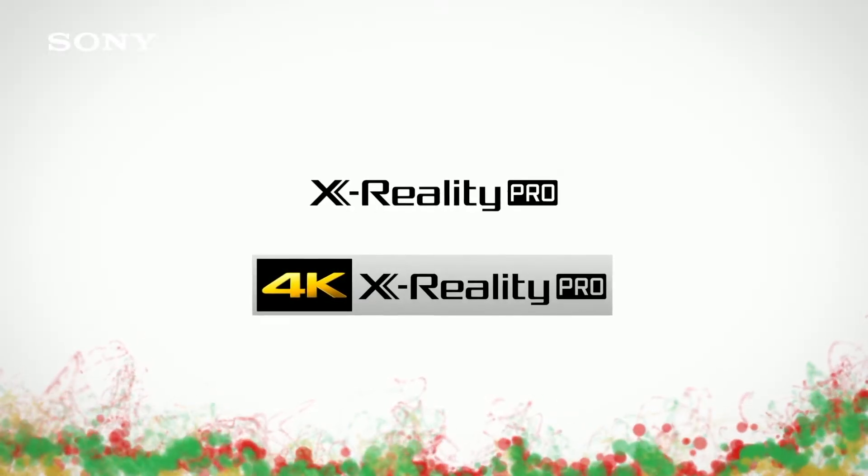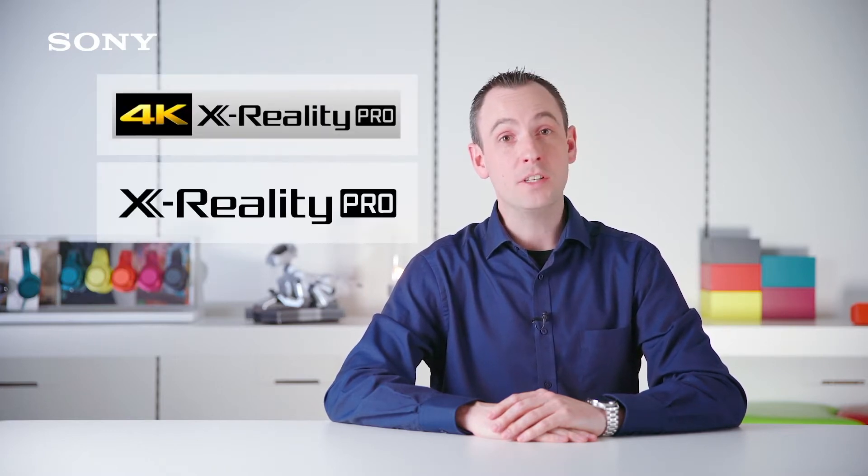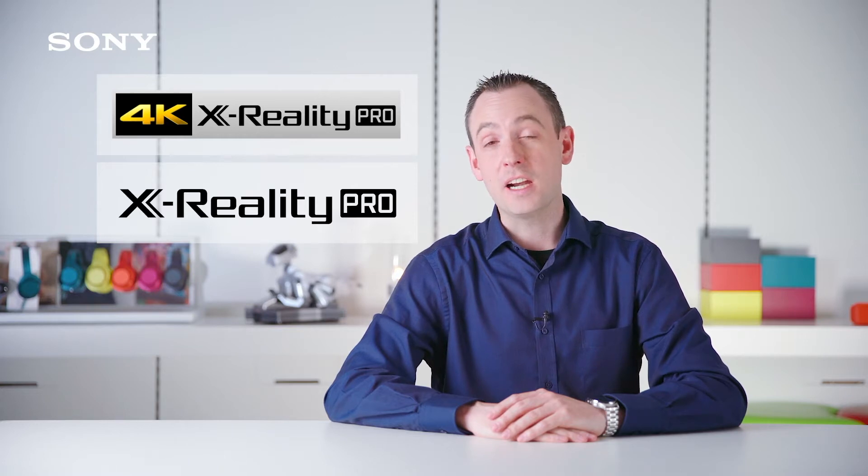Think of the image processor as the artist inside the TV. The better the processor, the better the picture quality. Sony's 2017 TVs include a processor called Actuality Pro, which, as well as making general picture quality enhancements, can upscale everything that you watch.